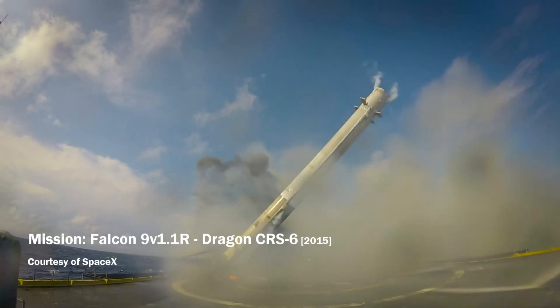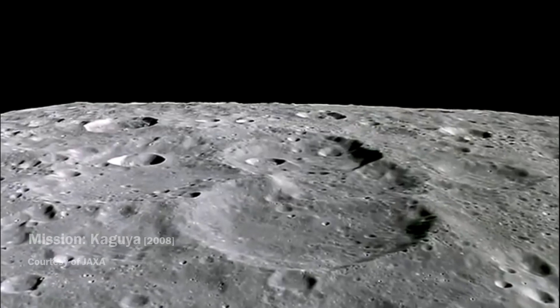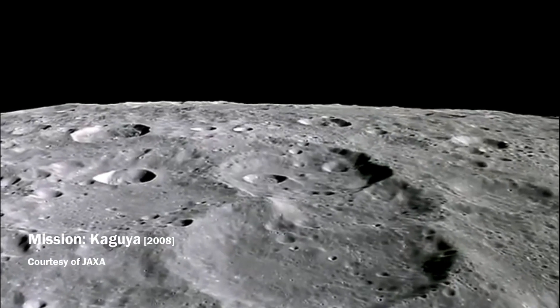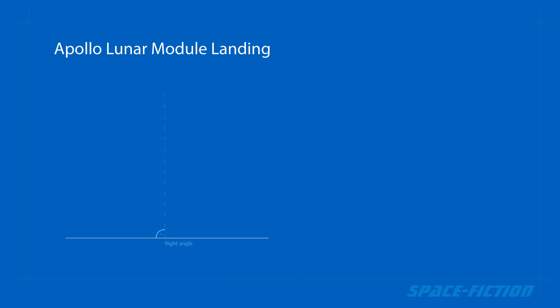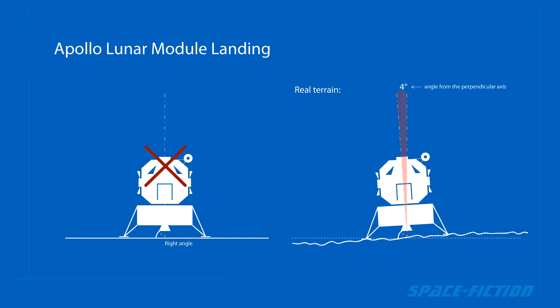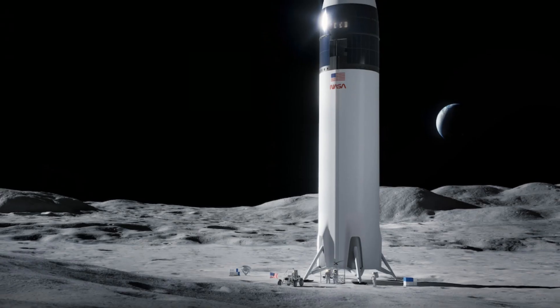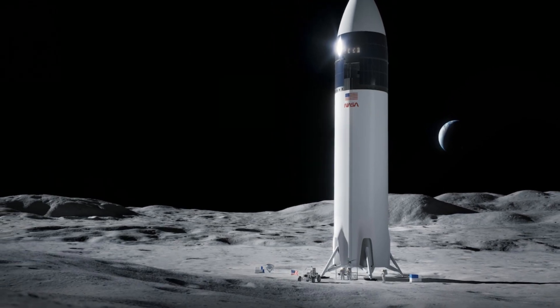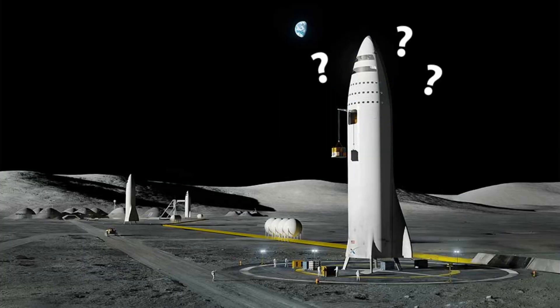The problem of landing on an uneven surface has been mentioned before, but when landing on an unknown surface of the moon, this problem is many times more important. Even the Apollo spacecraft missions did not land on a flat surface — their tilt was from 4 to 11 degrees from the vertical line, with the most tilted being the landing module of Apollo 15. All illustrations of Starship show it standing upright, sometimes even on a flat landing path. Pure nonsense.